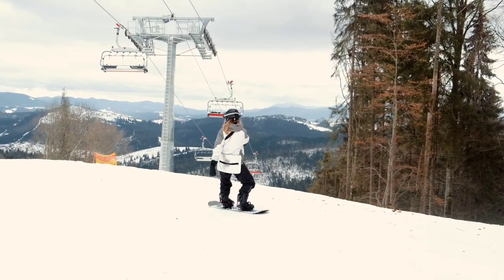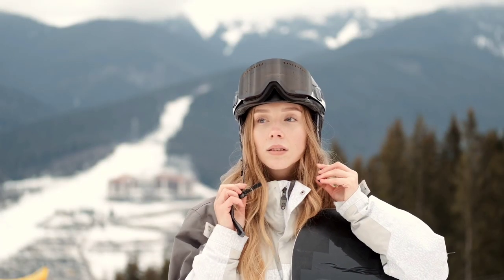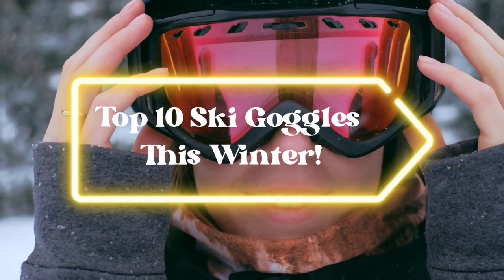Many winter sports enthusiasts overlook the dangers of not using snow goggles. As beginner skiers, we may be considering a pair of ski goggles, so let's dive into some of our favorites.